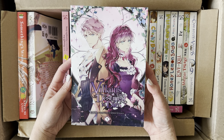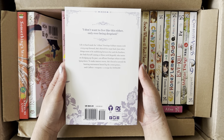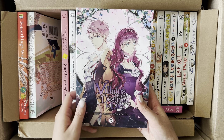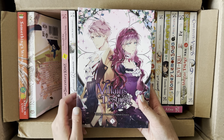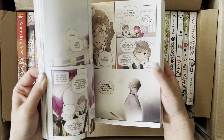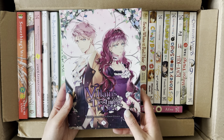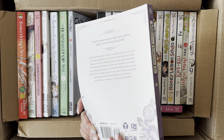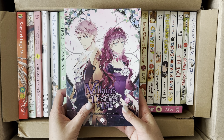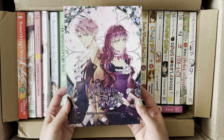The next manhwa is Villains Are Destined to Die, Volume 3. Penelope looks so beautiful, and I believe this is her brother in the game. I always like their relationship dynamic because he's the better brother of the story. I've been reading this digitally, so I'm always looking forward to seeing how the physical looks. I'll definitely reread it once I collect all the volumes, but it's still ongoing so I'll stick to digital for now.